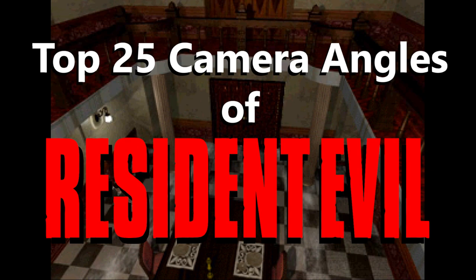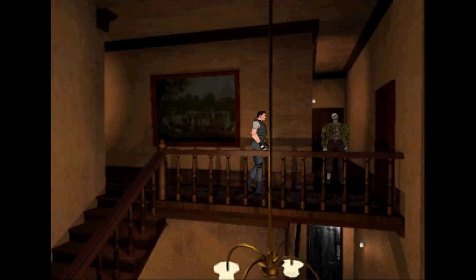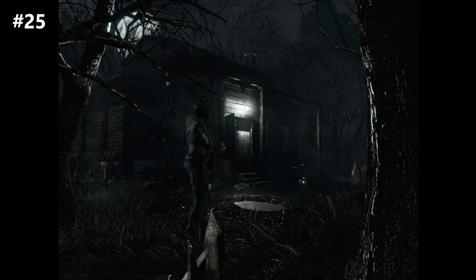I'll be sticking to the core numbered series 1, 2, and 3, including the 2002 GameCube remake which tends to use similar angles to the original — they just look way better. Rounding out the bottom of this list at number 25 is The Cabin in the Woods.